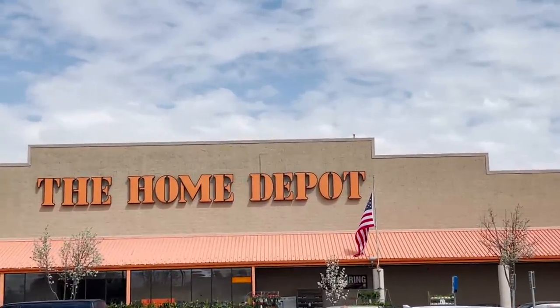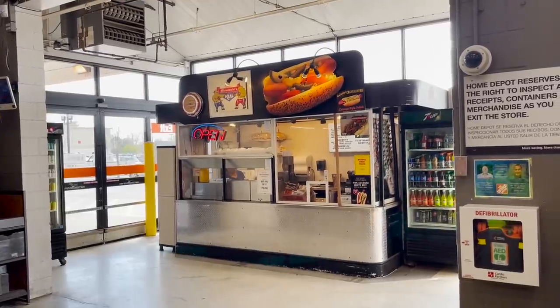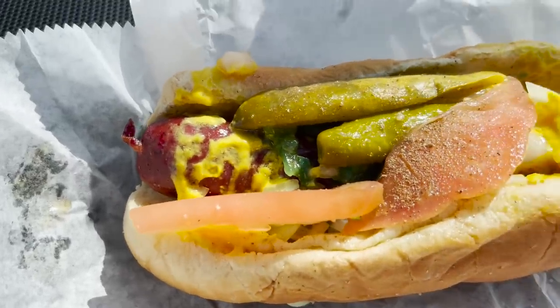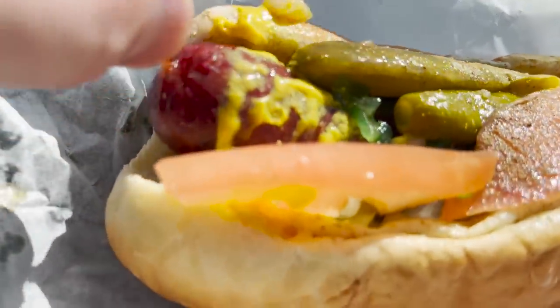I'm heading to one more Home Depot, and if they don't have this Wagyu Bratwurst, I'm calling it quits. Luckily for me, this third Home Depot had the Bratwurst. They gave me the same warning about a 10-minute wait time and shot me a dirty look. But after 10 minutes, I had my Wagyu hot dog, feeling very full.